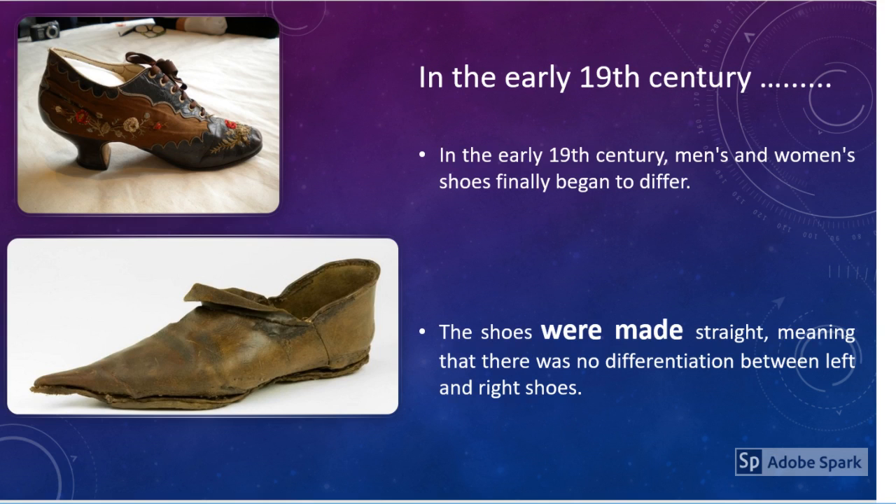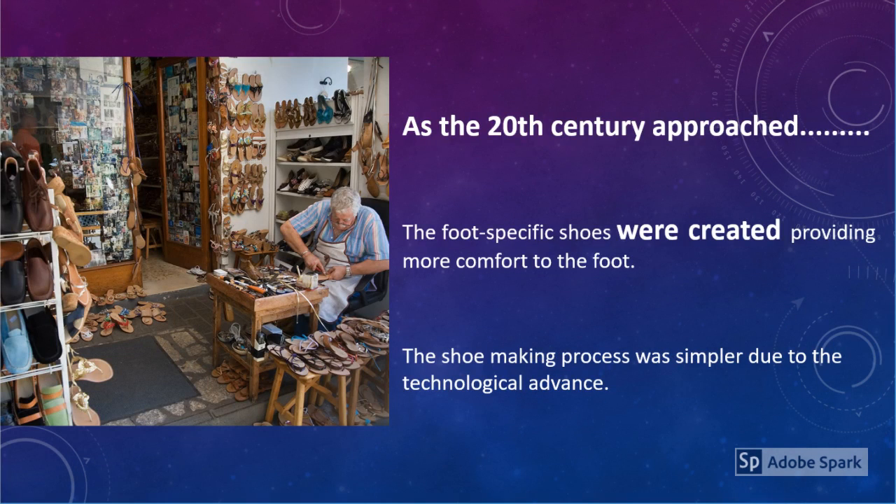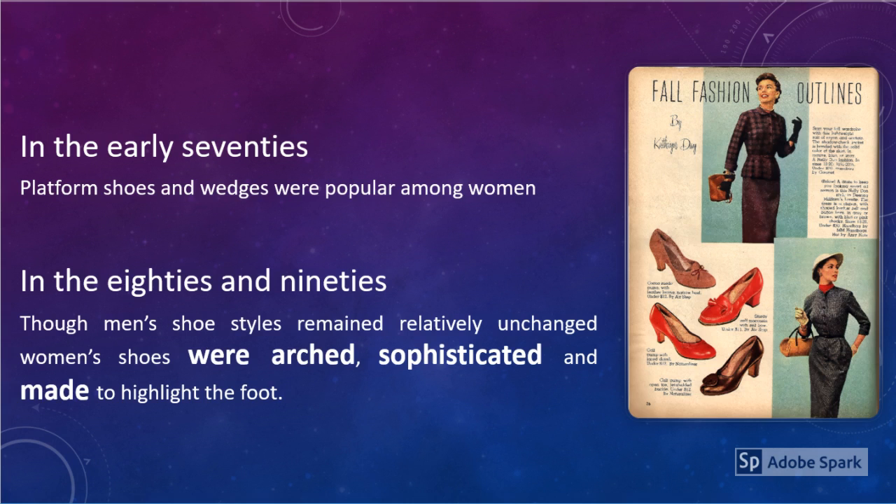In the early 19th century, men's and women's shoes finally began to differ. The shoes were made straight, meaning that there was no differentiation between left and right shoes. As the 20th century approached, foot-specific shoes were created, providing more comfort to the foot. The shoe-making process was simpler due to technological advances.